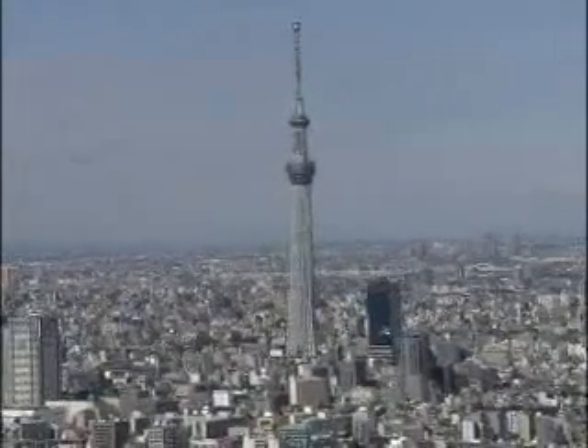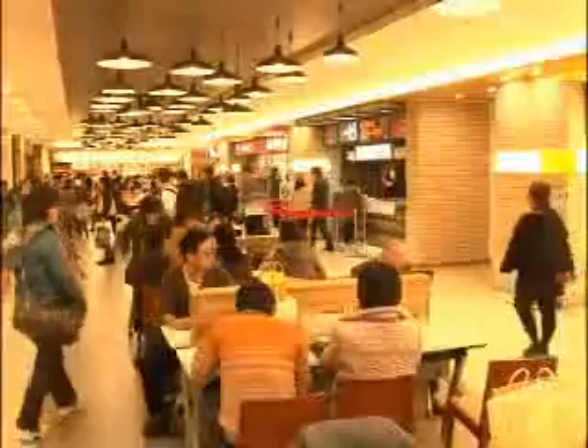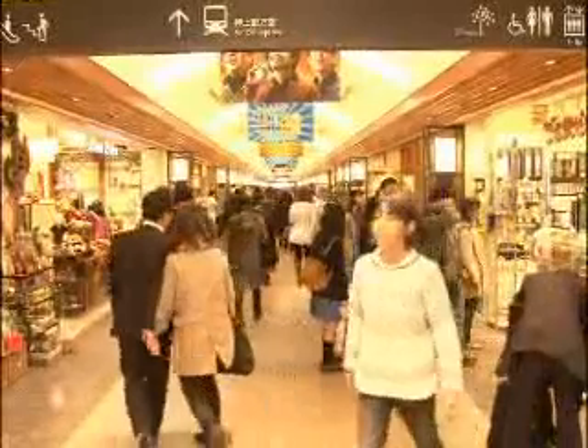Tokyo Skytree is the world's highest freestanding communications tower. Enormously popular, it has attracted a constant stream of visitors ever since it opened in May 2012.